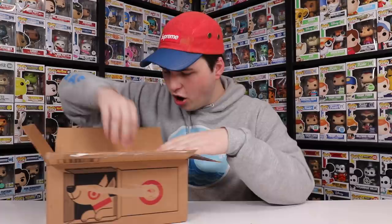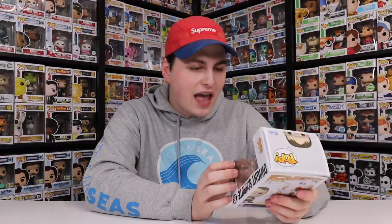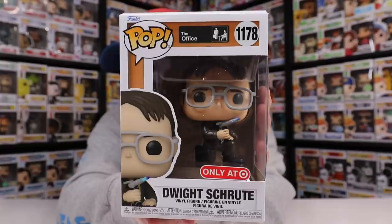This is a good one — this is one of the newer Office figures that I needed for my collection. I pre-ordered this maybe five or six months ago and I guess it just shipped now. This is the only-at-Target Dwight Schrute where he's got the blowtorch in his hand. And if you guys know the episode — smoking's gonna save lives. This here is just such a random figure, but I love the reference.